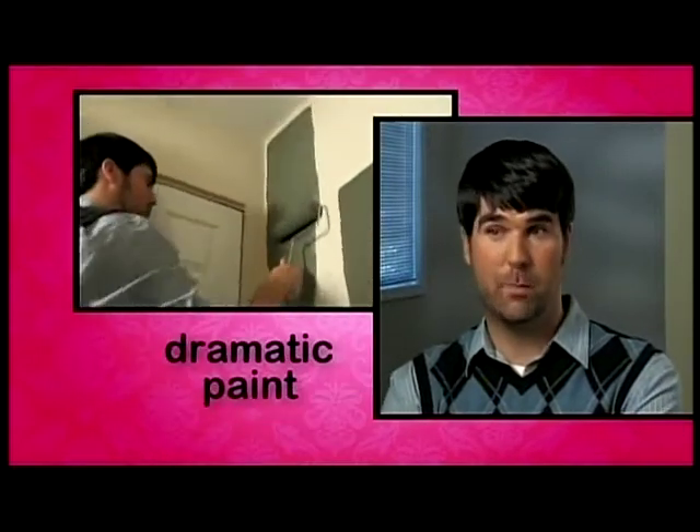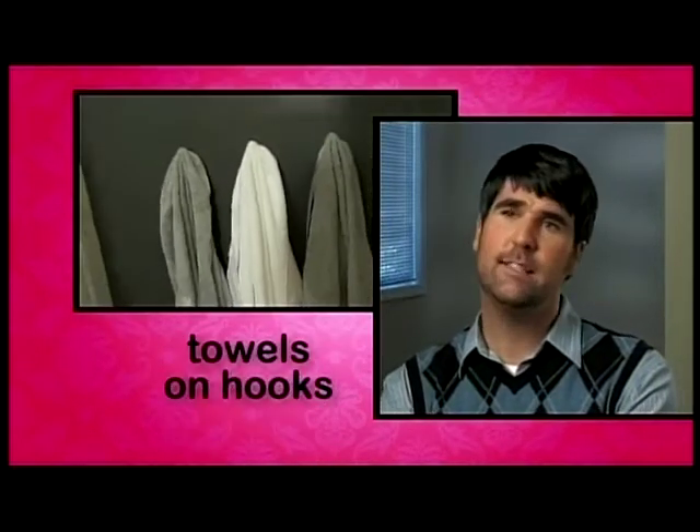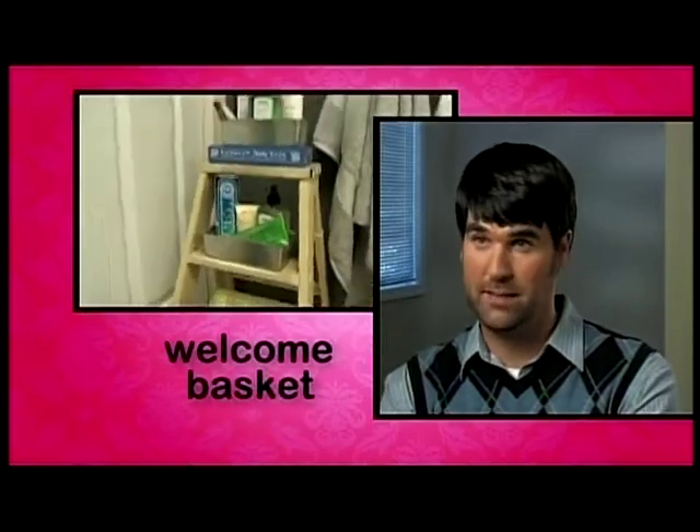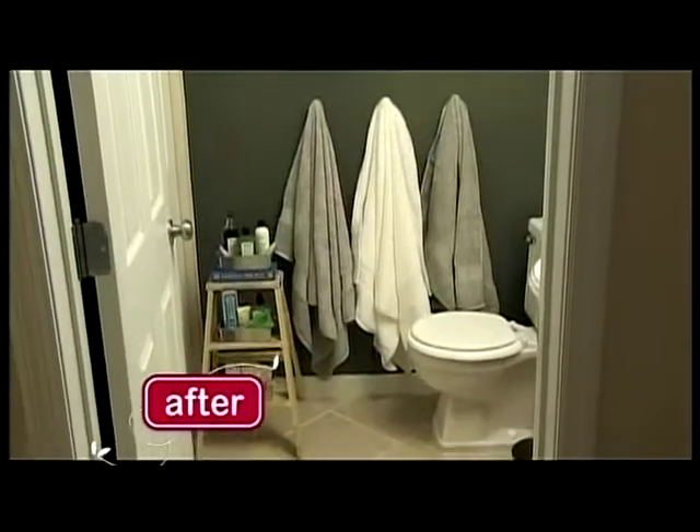We transformed what is a really uninspired, boring guest bathroom into a really nice welcome-in space by simply adding some dramatic paint color, putting out hand towels on hooks, adding some student art, and also making a welcome basket. It only took about an hour to do this, and it's going to make a huge impact.